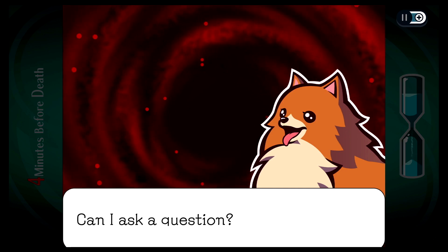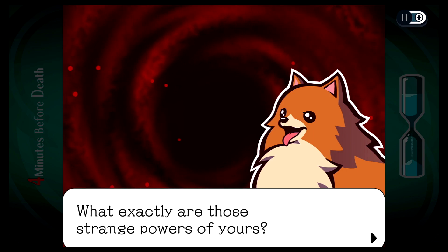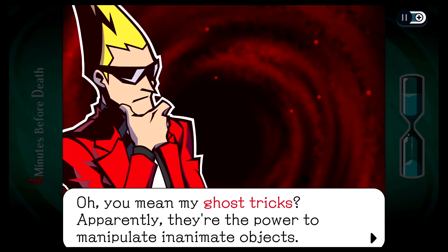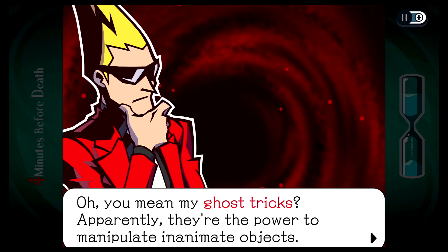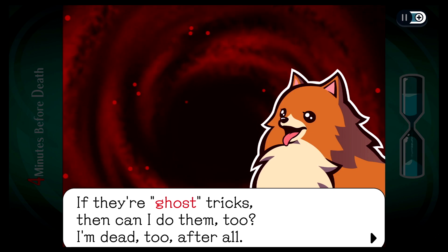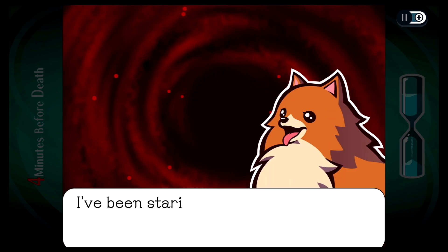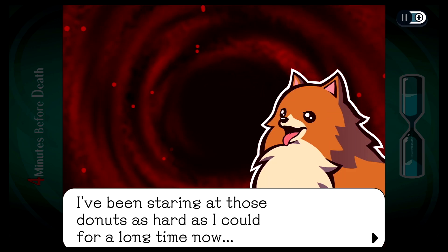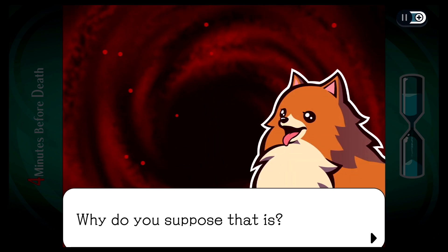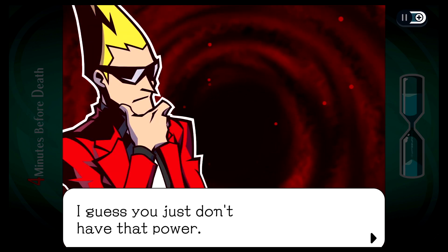Can I ask a question? Yeah, shoot. Sure, what is it? What exactly are those strange powers of yours? Oh, that's the name of the game. Oh, you mean my ghost tricks? Yeah, see? Apparently they're the power to manipulate inanimate objects. If they're ghost tricks, then I can do them too? I'm dead too, after all. I guess. That's how it goes, right?